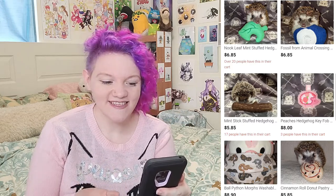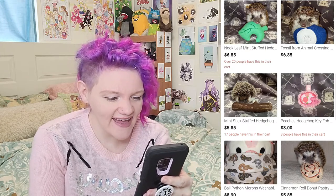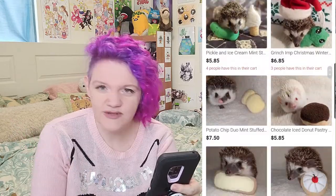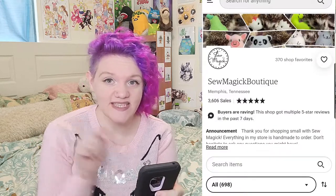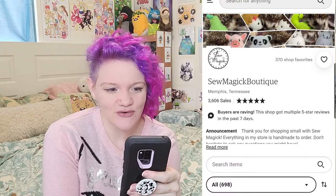I wouldn't leave anything new with them unattended. Keep an eye on where they put things, because Iris likes to chew embroidery and these definitely have embroidery on them. But there's a good chance your ferrets would really like them if this is their thing. It's clearly made by a video game person — there are 15 pages of listings, a little birthday hat, a Grinch, Christmas bulbs. The shop is super cute. So Magic Boutique — really cute sewn toys.